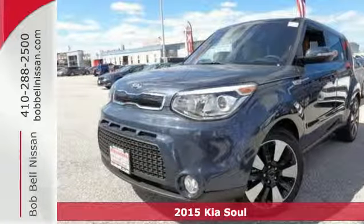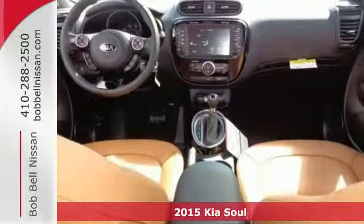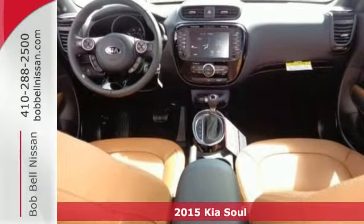Here's a 2015 Kia Soul. Stand out from the crowd when you cruise home in this compact urban car.